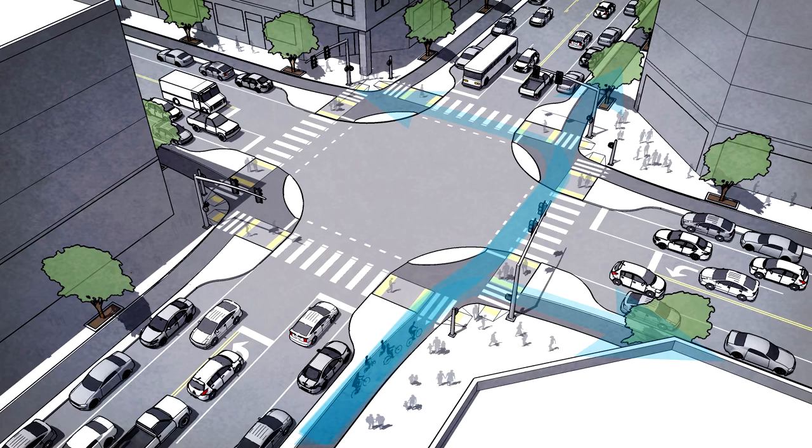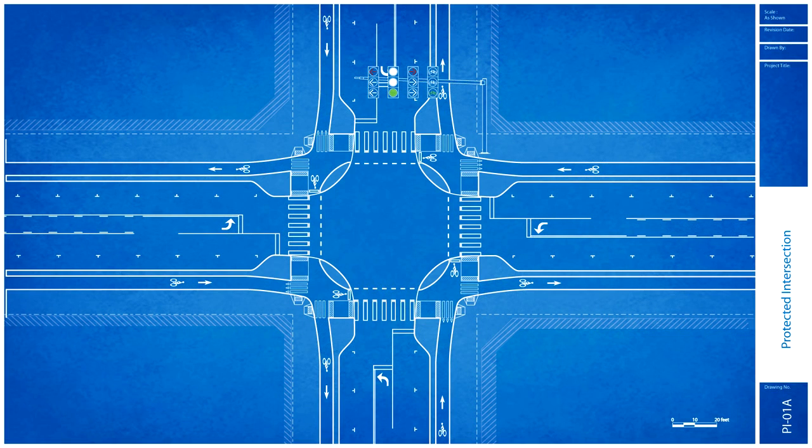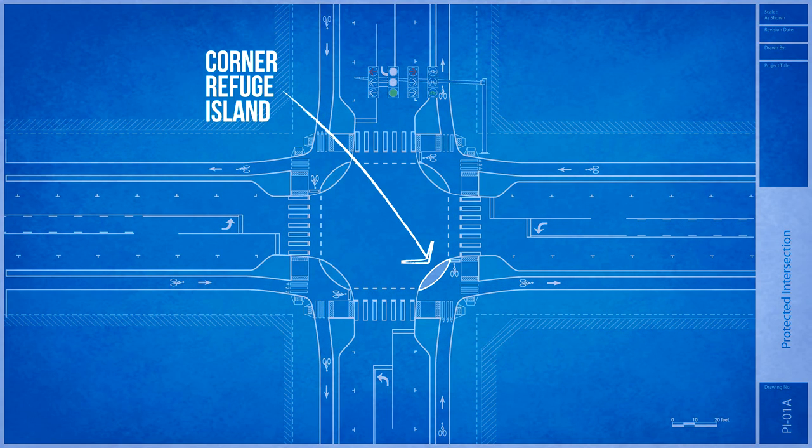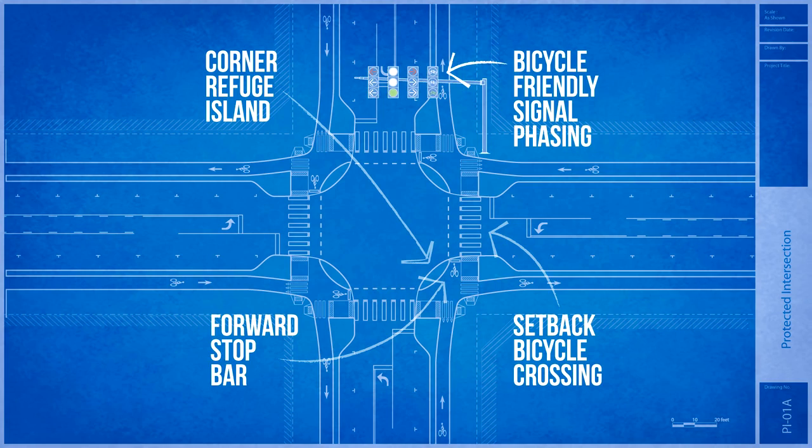There are four main elements to protected intersection design: a corner refuge island, a forward stop bar for bicyclists, a setback bike and pedestrian crossing, and bicycle-friendly signal phasing.